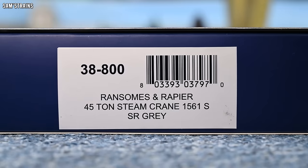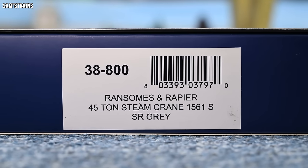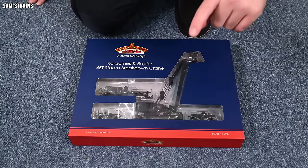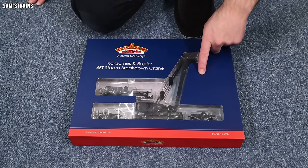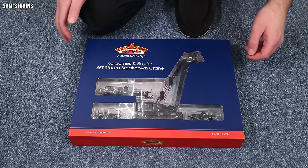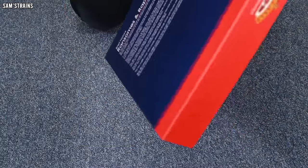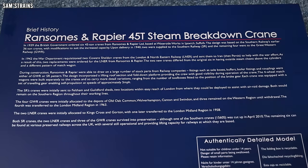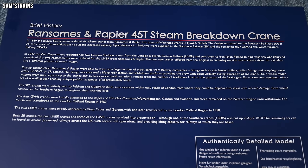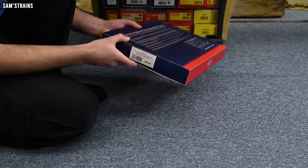Let me show you the end of the box. The version I've got is 38-800 — it is the Ransoms and Rapier 45-ton steam crane, 1561S, where S stands for Southern, and it is in the Southern Railway grey. It came from the Model Centre at 50% off the RRP. On the back of the box there's a brief history of these cranes in real life, which I'll give you some background on in just a second.